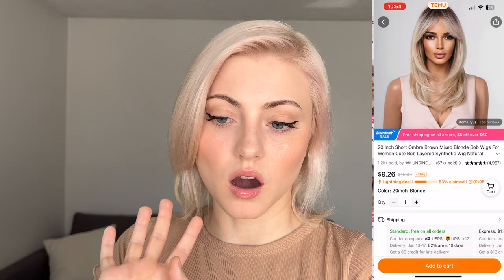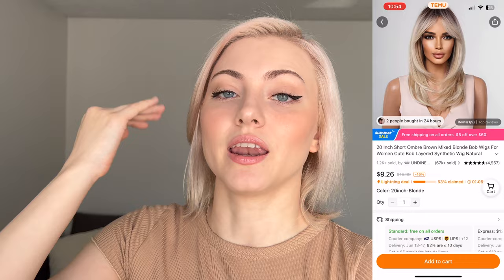The first wig that I ordered is kind of like this curtain bang blonde bob wig. It's not really much of a bob. It does have a shadow root, which I really love. I cannot personally commit to a shadow root, so we'll see how this turns out. The reviews look great, so that's going to be the first one that we try.